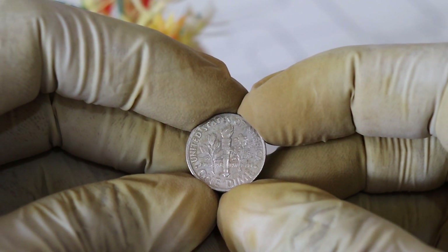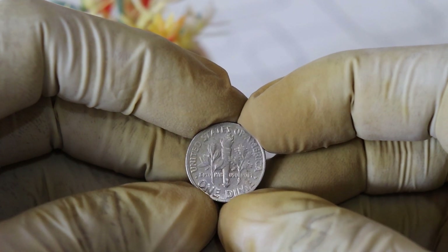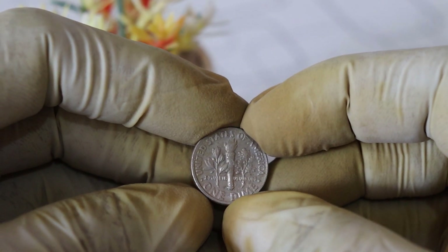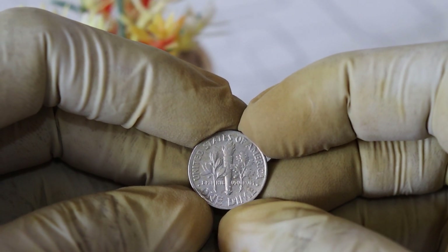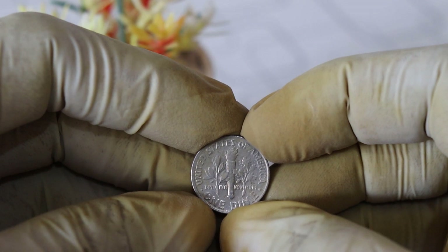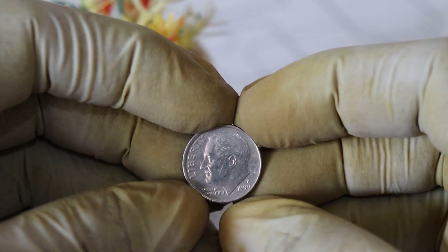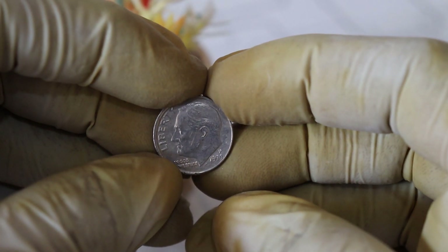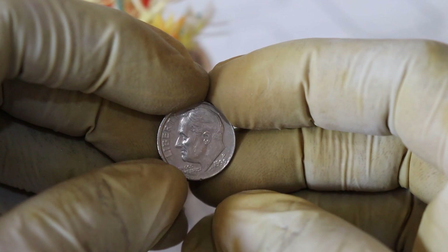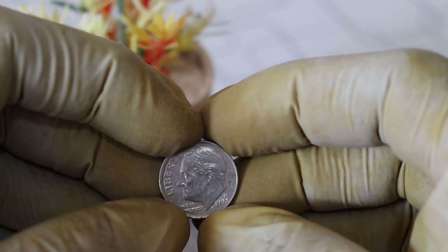First, let's get some historical context. The 1999 US one dime, also known as the Roosevelt dime, is a regular issue coin from the United States Mint. It features a portrait of President Franklin D. Roosevelt on the obverse, and an olive branch, an oak branch, and a torch on the reverse. These dimes have been circulating in the United States for decades.